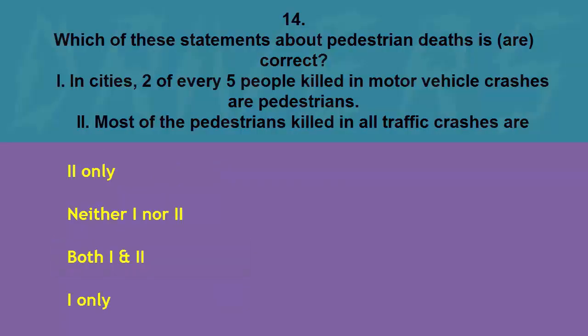Which of these statements about pedestrian deaths is correct? I: in cities, two of every five people killed in motor vehicle crashes are pedestrians. II: most of the pedestrians killed in all traffic crashes are teenagers. II only, neither, both, or I only. The correct answer is I only.